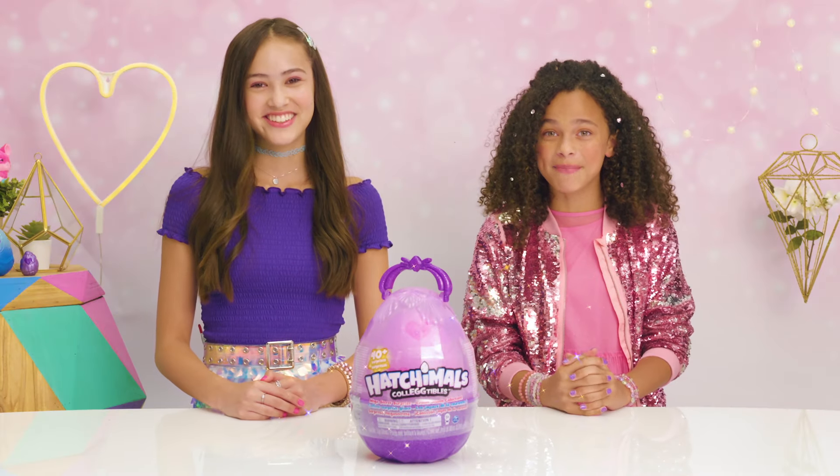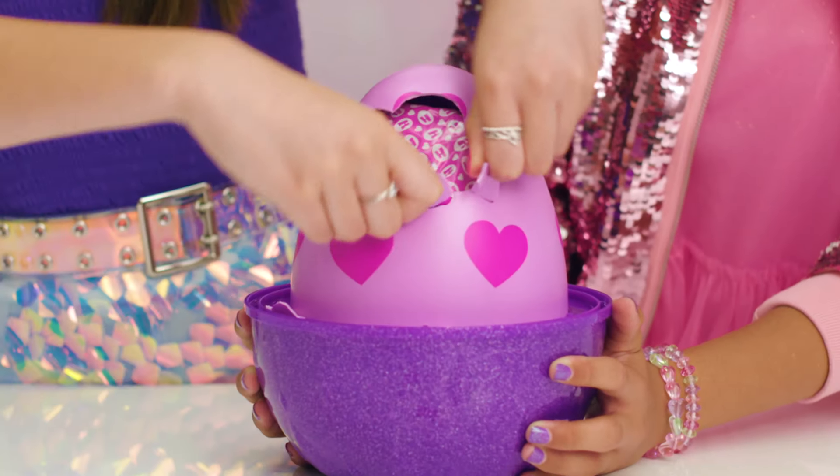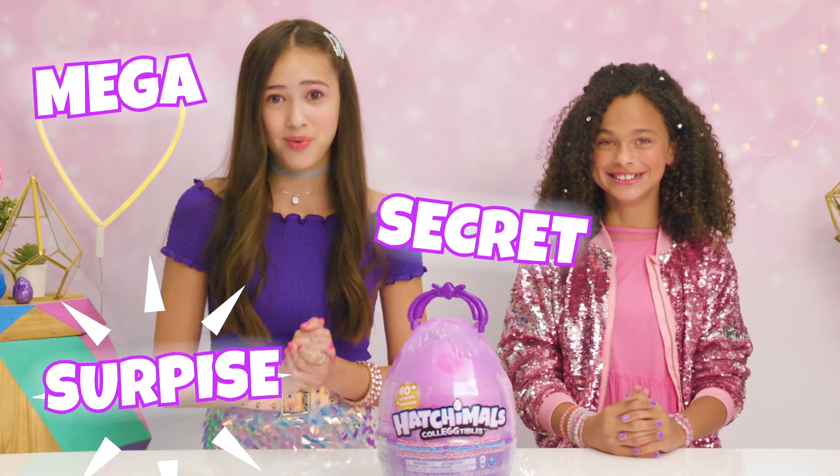Hey HFFs! Welcome to a Mega Magical episode of Intuit, the show where we unbox and show off the newest and cutest Hatchimals. Today, we're hatching Mega Secret Surprise.